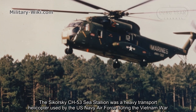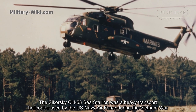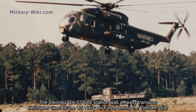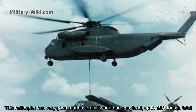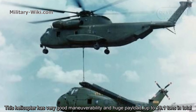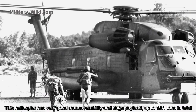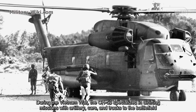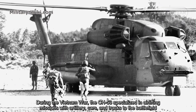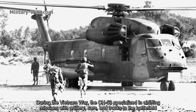The Sikorsky CH-53 Sea Stallion was a heavy transport helicopter used by the U.S. Navy and Air Force during the Vietnam War. This helicopter had very good maneuverability and a huge payload of up to 19.1 tons. During the Vietnam War, the CH-53 specialized in air-lifting missions, carrying artillery, cars, and trucks to the battlefield.